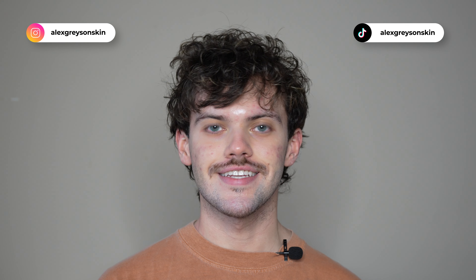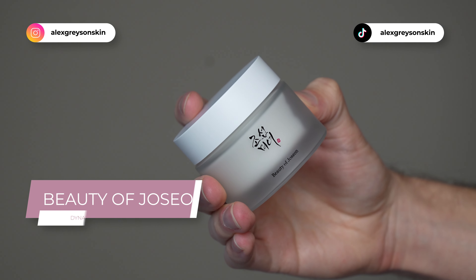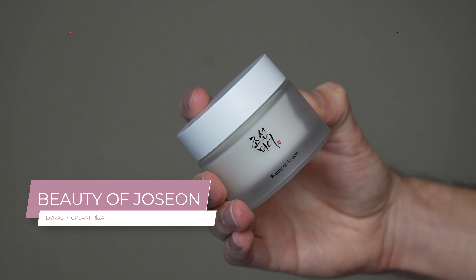Hi everyone, my name is Alex. Today I'm going to be trying the Beauty of Joseon Dynasty Cream. This product retails for $24. There's no reason why I chose to try out this product now — it's just a bestseller from Beauty of Joseon. I've tried out their gel moisturizer and I want to do a comparison with this one to see how it performs for my skin.